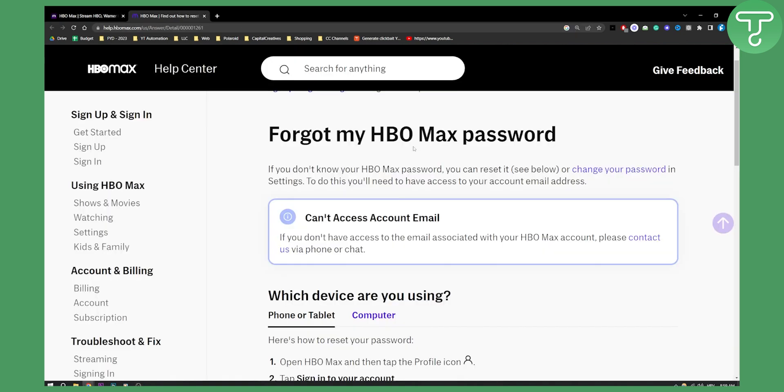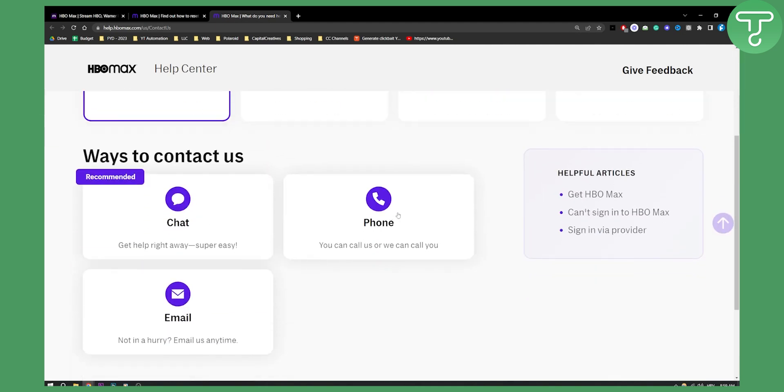First of all, if you don't have an email, it's really easy. All you have to do is go to your HBO Max account and contact them via phone or chat. As you can see right here, if you go to the HBO Max help center, you can say forgot my HBO Max password and then you can contact them via chat or phone.